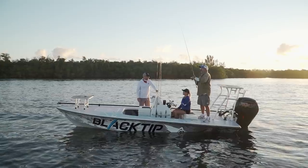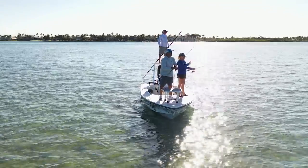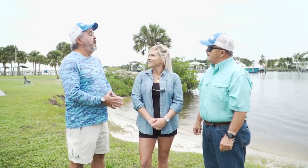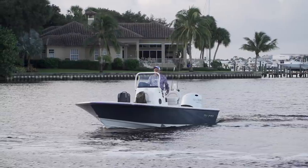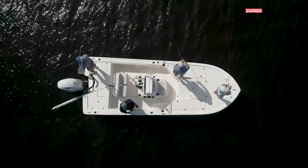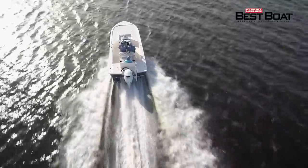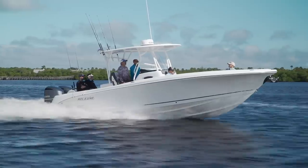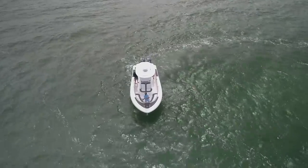Welcome to another episode of Florida Sportsman Best Boat. We have a nice surprise this week — a new boat from Black Tip, their 18-foot flat boat. We're also going to be looking at a bay boat from Seaborn, their FX-22 — the fourth of the FX-series boats and the last in the series I haven't run yet. And there's another new model from Release, their 295 Sport. Let's get rolling.